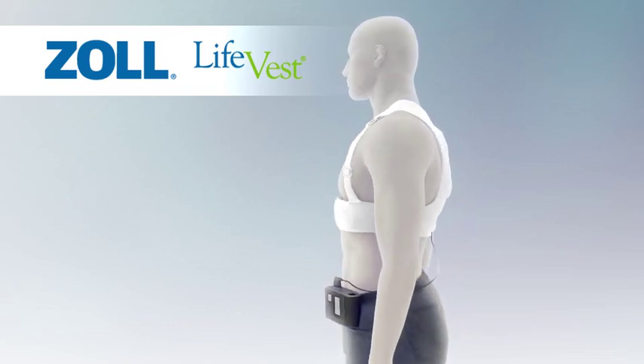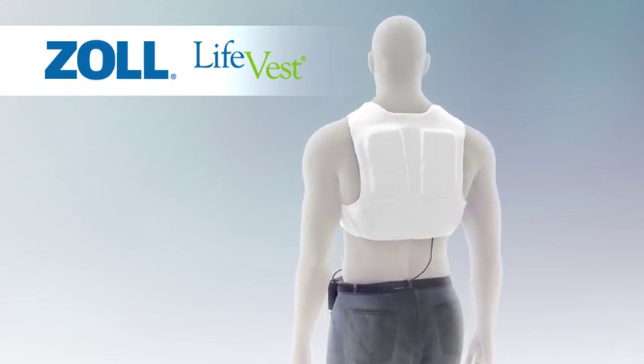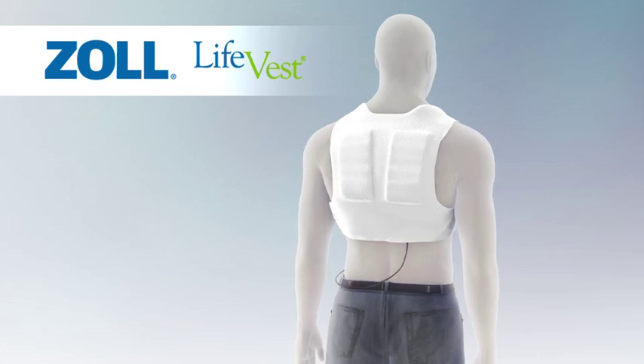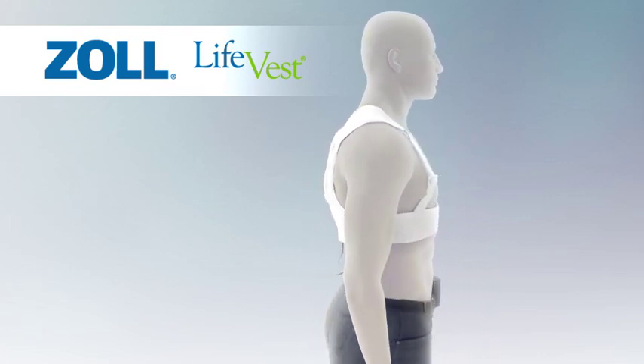LifeVest is a wearable defibrillator that offers at-risk patients immediate protection against sudden cardiac arrest. Unlike an implantable cardioverter defibrillator, the LifeVest is non-invasive,